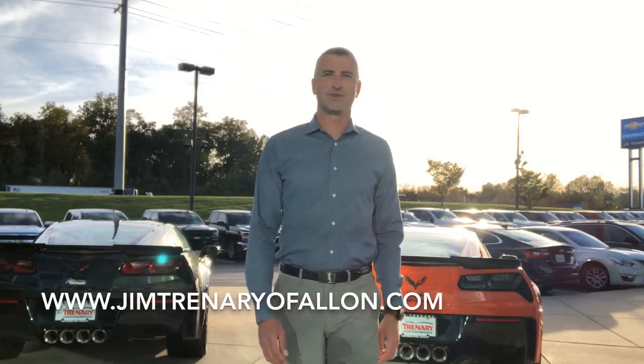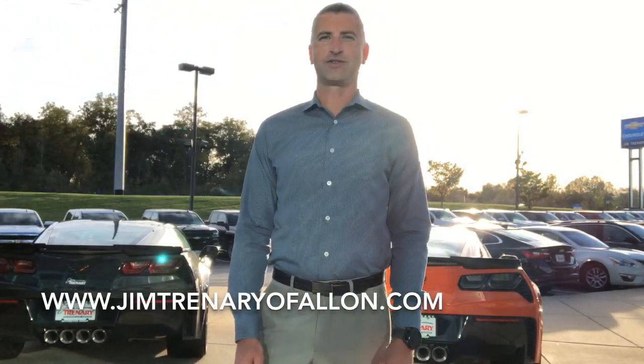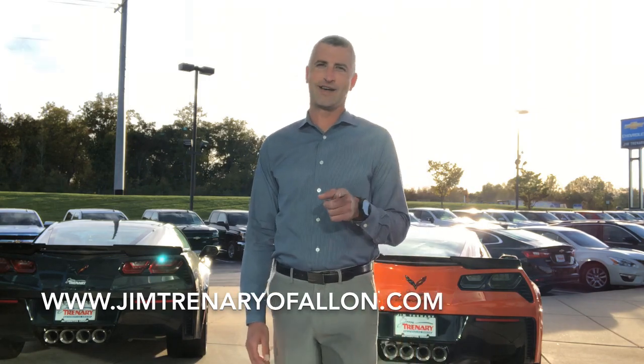Have a good rest of your day. To test drive this vehicle or any others that we do have, you can visit us in O'Fallon, Missouri, or go to our website, jimtrenaryofallon.com.